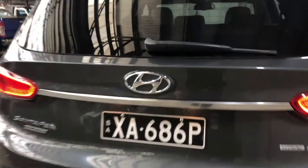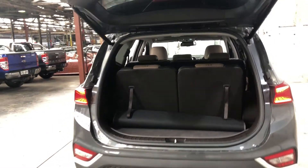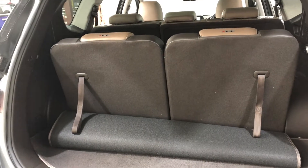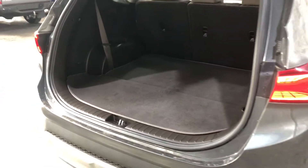Moving inside the boot, this car comes with an automatic tailgate. With the press of a button, your boot will open automatically. Being a full-size SUV, you get heaps of boot space, and even with the seats down you get so much more space. The car also comes with a boot carpet, just so you can clean your boot a lot more easily.